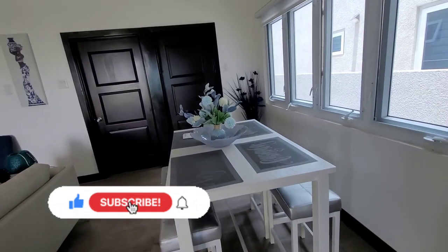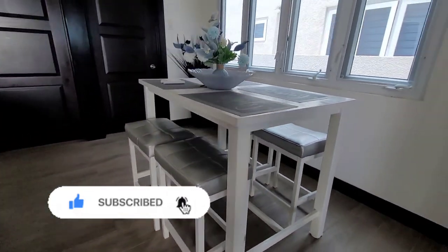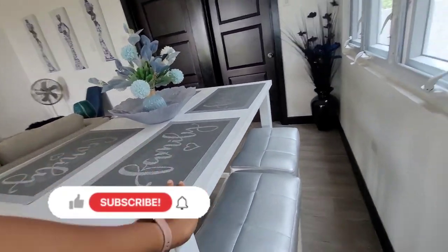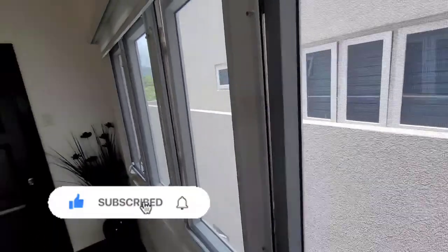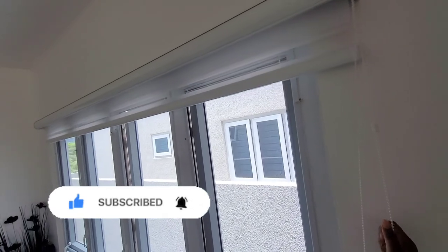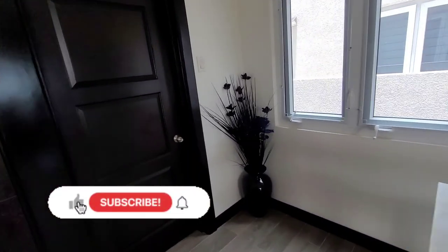Moving from the kitchen, it flows into this open-concept dining room. You have a nice four-seater modern table right here — it's like a little breakfast nook for your dinner. You are overlooking the side, and it gives you a sense of privacy. You have window blinds that will protect you from prying eyes.